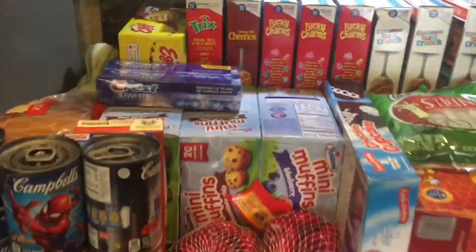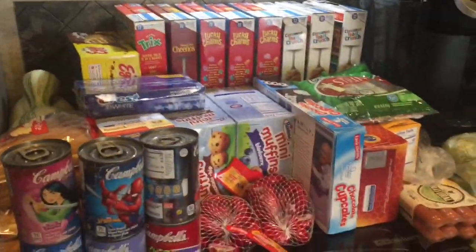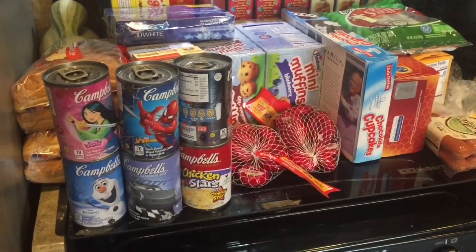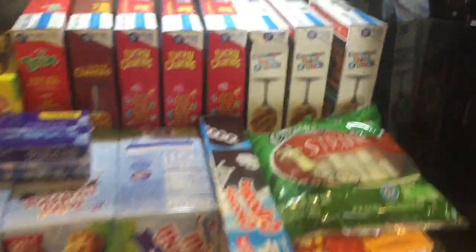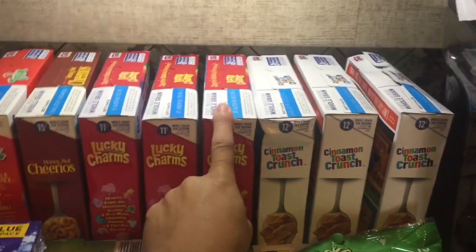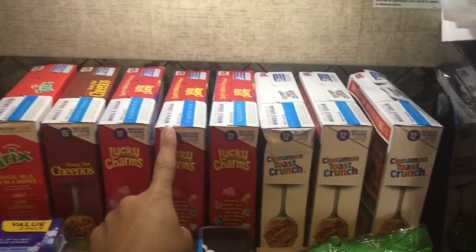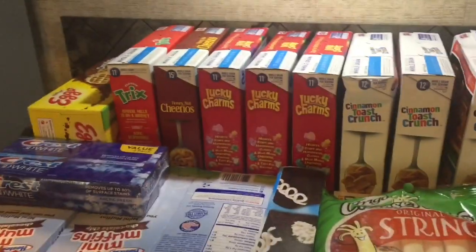Hi guys, this week I'm going to be doing a small grocery haul. I really didn't need much because I still have a lot from my last grocery haul, but I wanted to share that Kroger's is having a sale this weekend, the 4th through the 6th, and the cereals are 99 cents with a digital coupon.